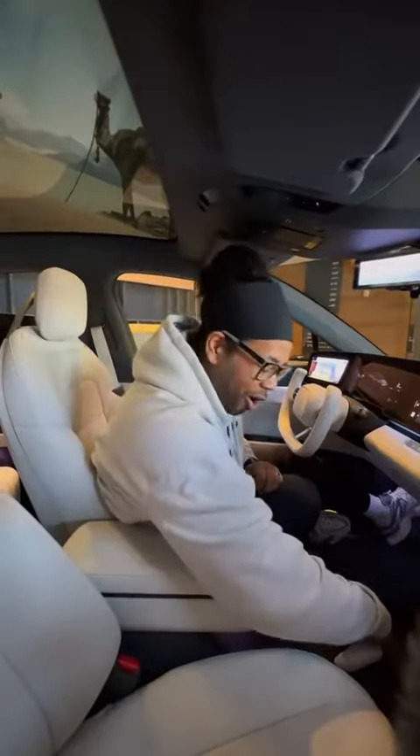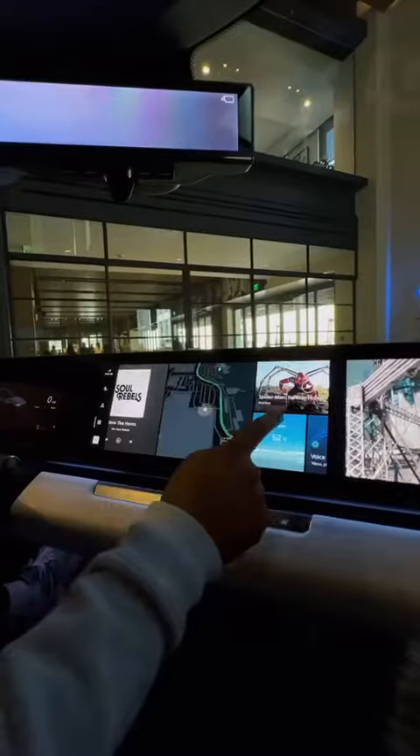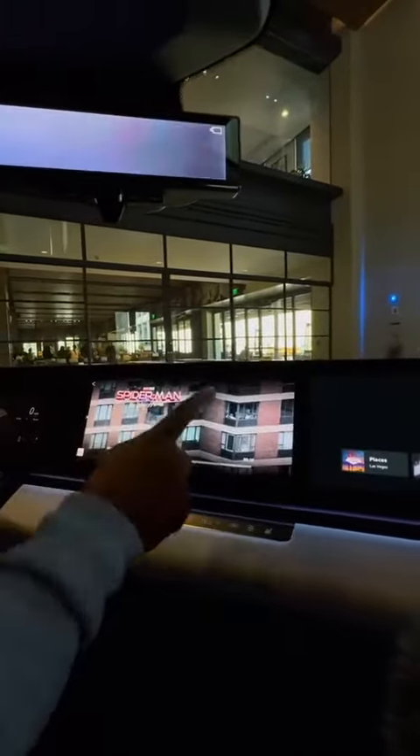Because this is a Sony car, and Sony also makes PlayStation, you can play PlayStation while you're charging, of course. The screen resolution is insane — you can watch movies and swipe to throw content to either side.